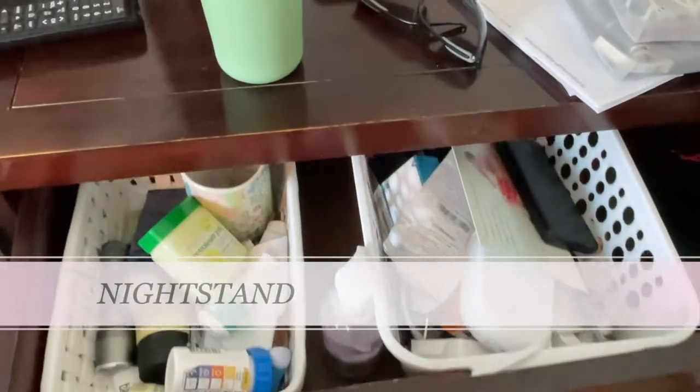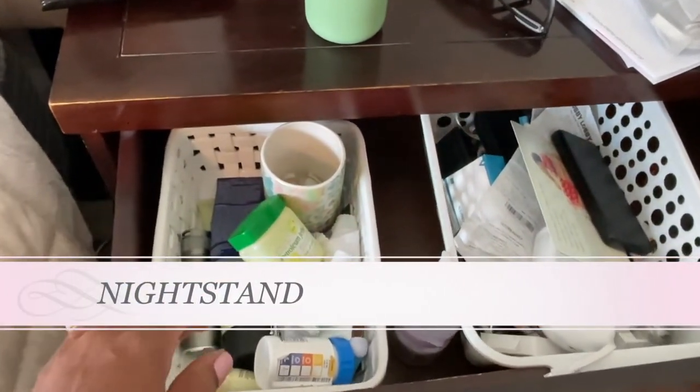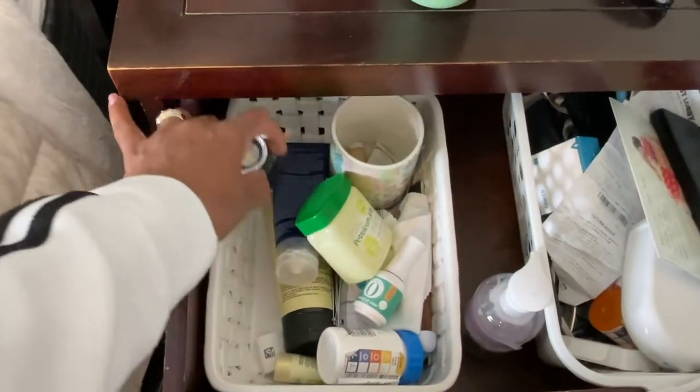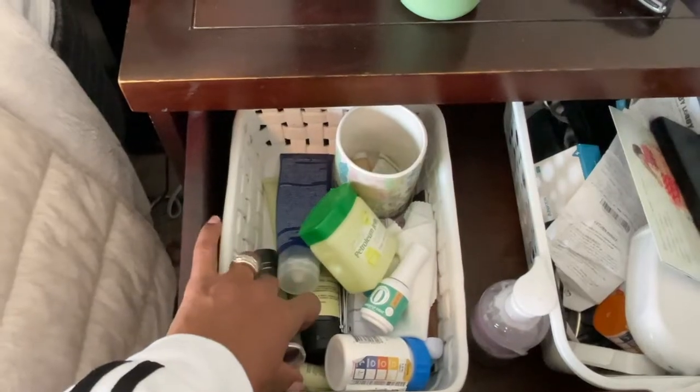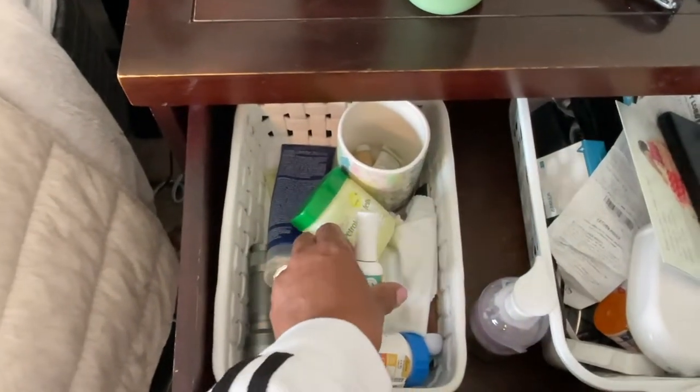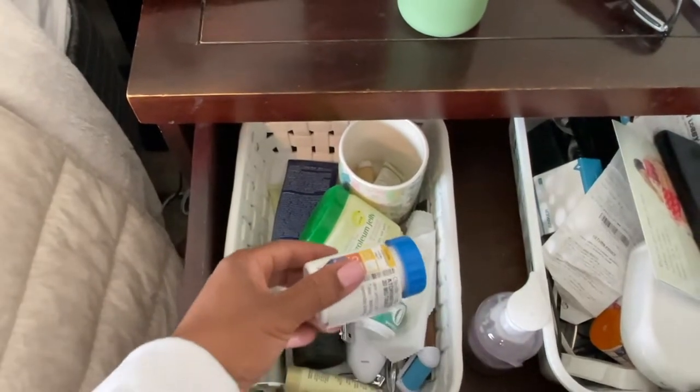My nightstand seems to collect clutter. I put things on top and before I go to bed I don't want to see that stuff, so I just shove it in the drawer. I'm generally organized, but what has happened is I have all this stuff in the drawer that I don't even use for my nighttime routine. So I need to go through that drawer and pare it down to the things I actually use when I go to bed at night.